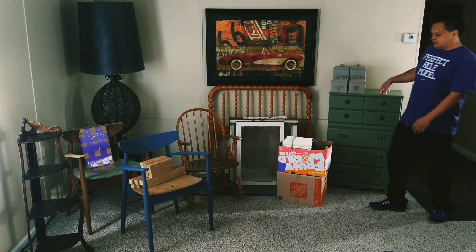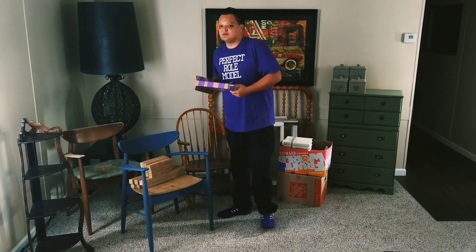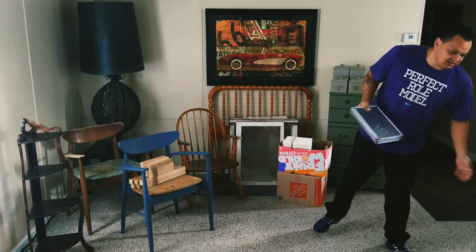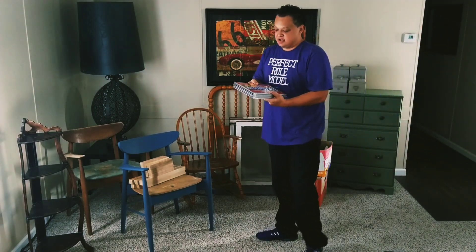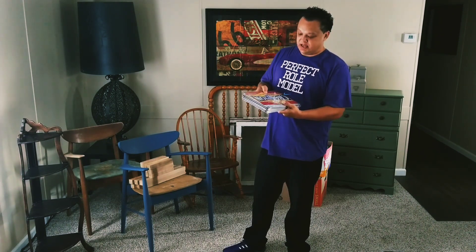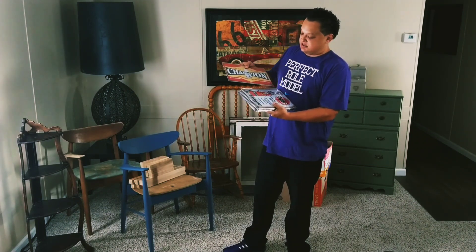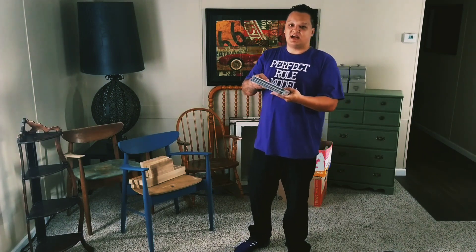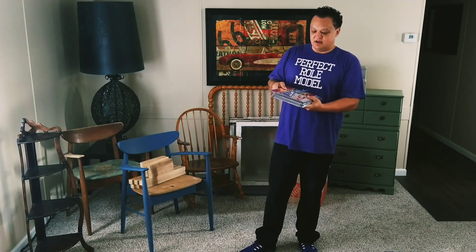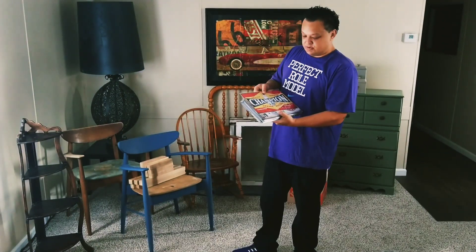That's all of the thrifted and Facebook Marketplace items. The last thing I wanted to show you is something from eBay. In our last booth in Arizona we did a lot of gas and oil type signs and those were really successful. I found a lot of 24 signs on eBay for about $90 total — roughly $3.75 a piece — and we'll be able to sell these for $10 a piece.